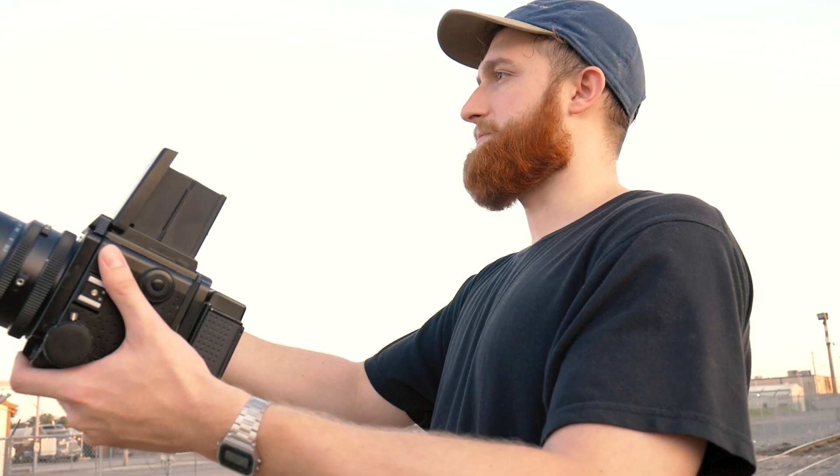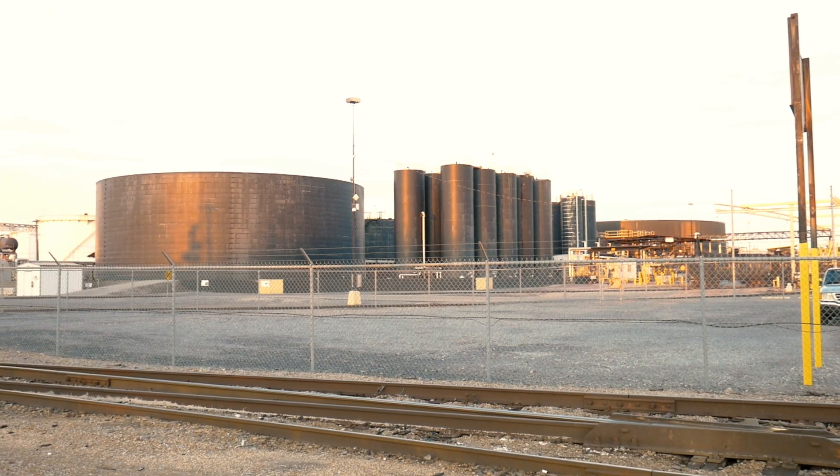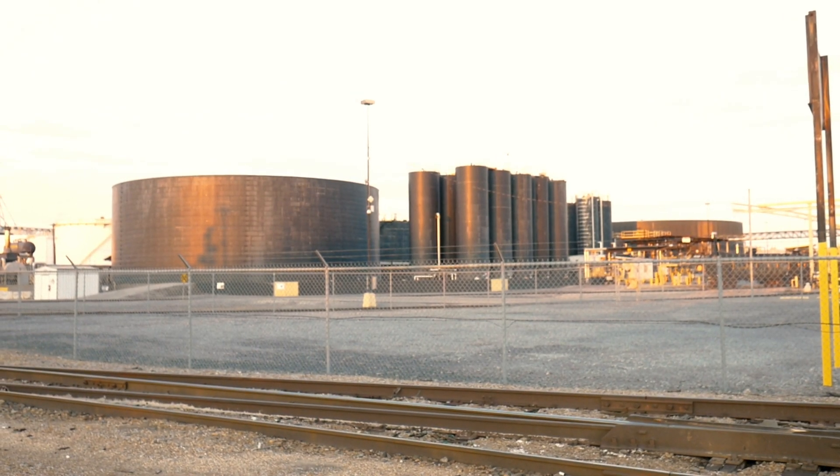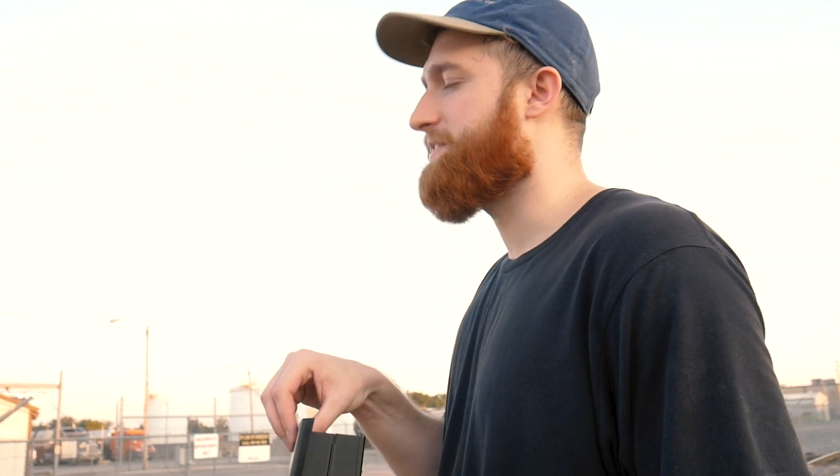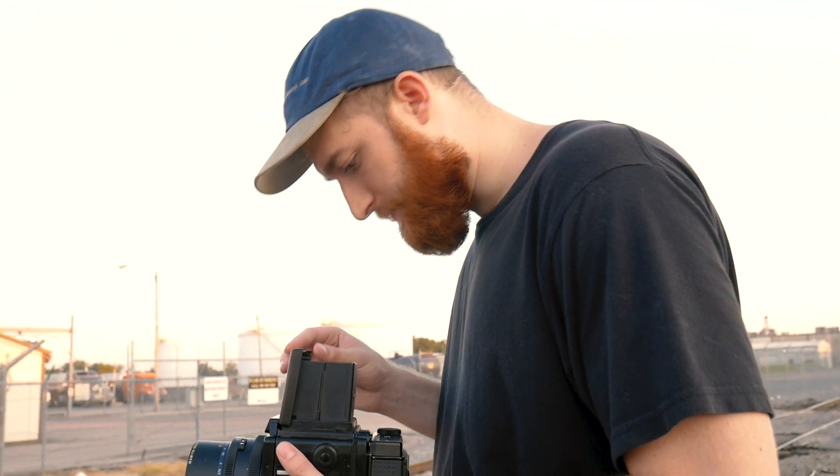I really like this composition because there's this juxtaposition between this massive wide cylinder and then eight really tall smaller ones, and it just is a pretty cool composition. I'm gonna go ahead and frame this shot up.